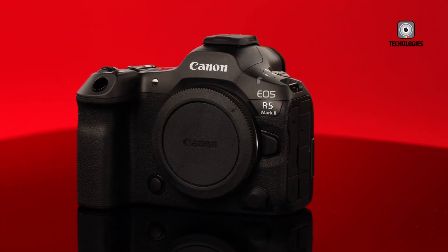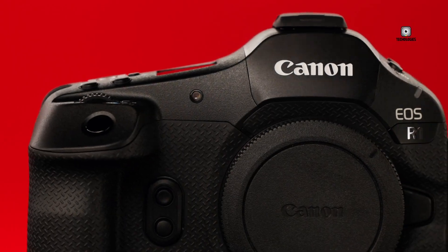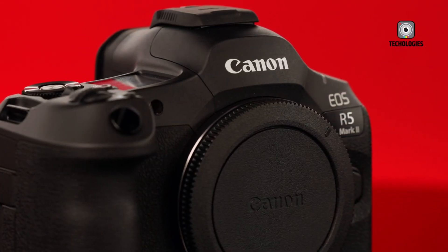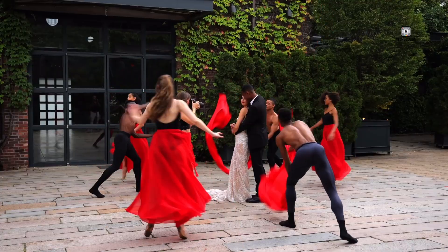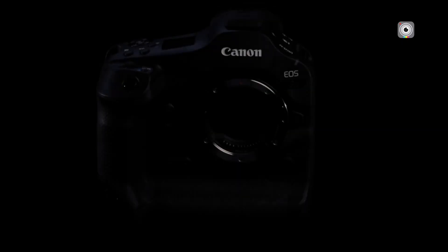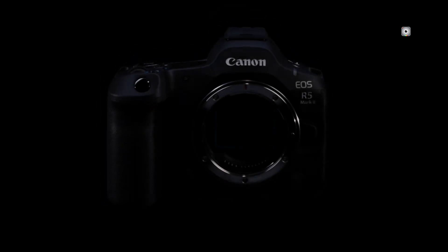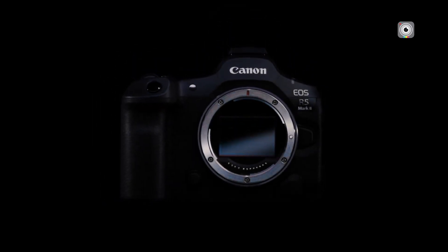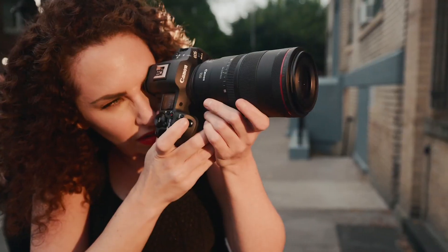Canon has recently unveiled two of their most anticipated flagship cameras: the EOS R1, aimed at professional photographers, and the EOS R5 Mark II, an all-rounder building on its predecessor's success. In this video, we'll compare these two powerhouses, covering everything from design and features to performance and price, helping you decide which one suits your needs best. Let's dive in.